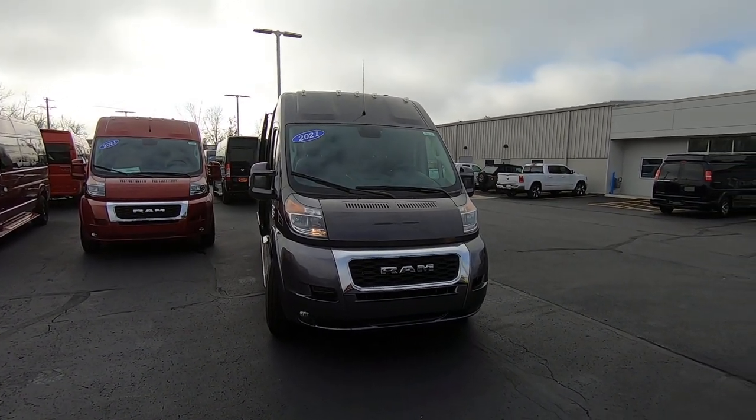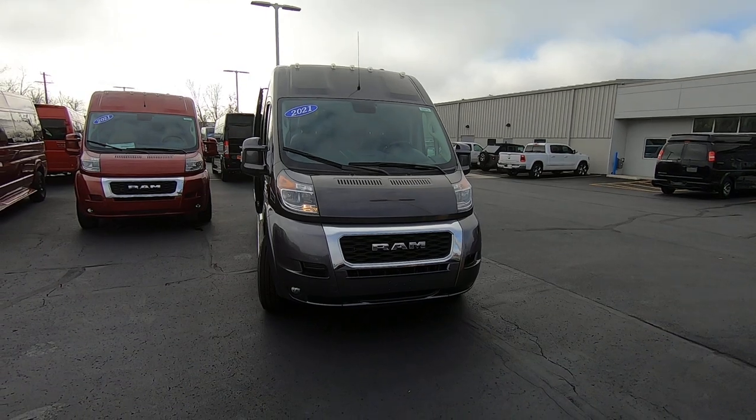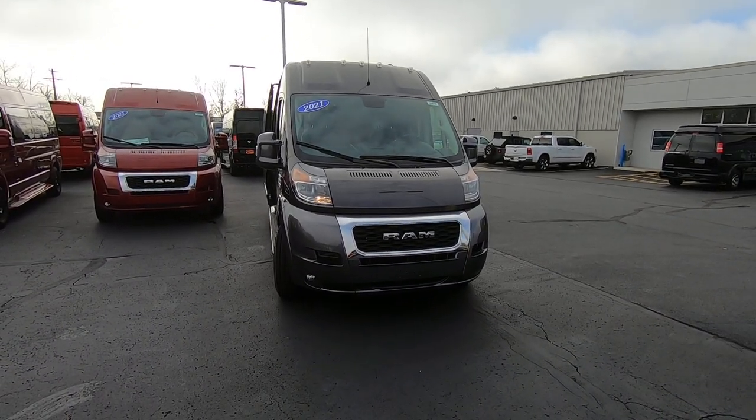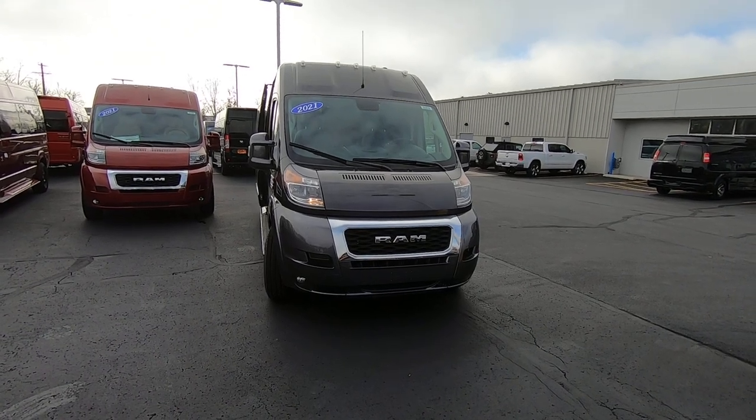Hello everybody, Lucas Purton here from Paul Sherry Conversion Vans in beautiful Piqua, Ohio. Today I'm highlighting a new arrival to the dealership, stock number 30410T.